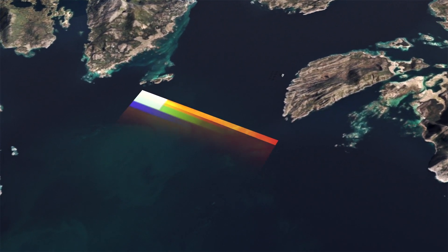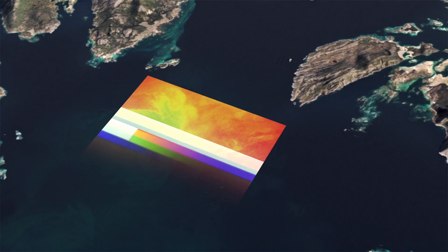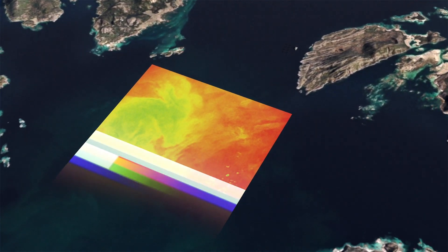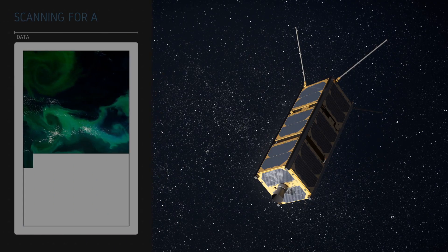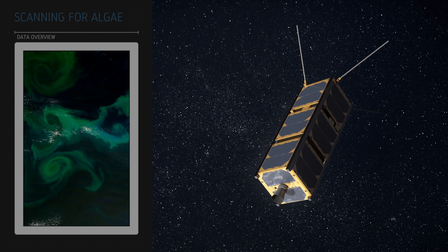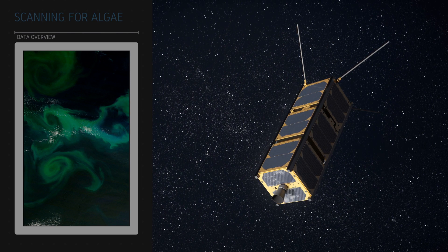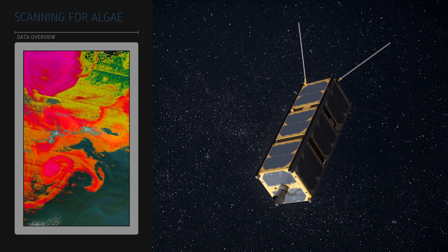When the SmallSat is in position over the fjord, it starts scanning a 50 kilometers wide area according to the coordinates given. The camera scans in horizontal lines and assembles the information into an image. The SmallSat's powerful computer analyzes the hyperspectral image to provide early warnings of harmful algae.